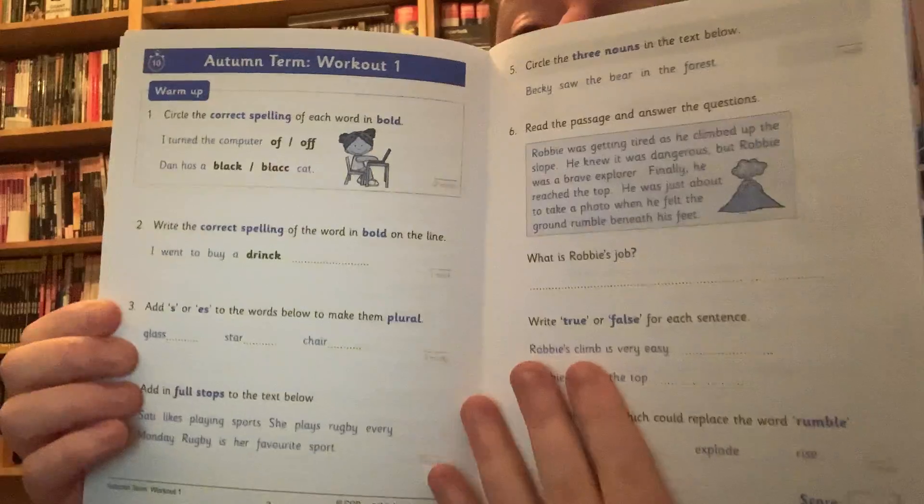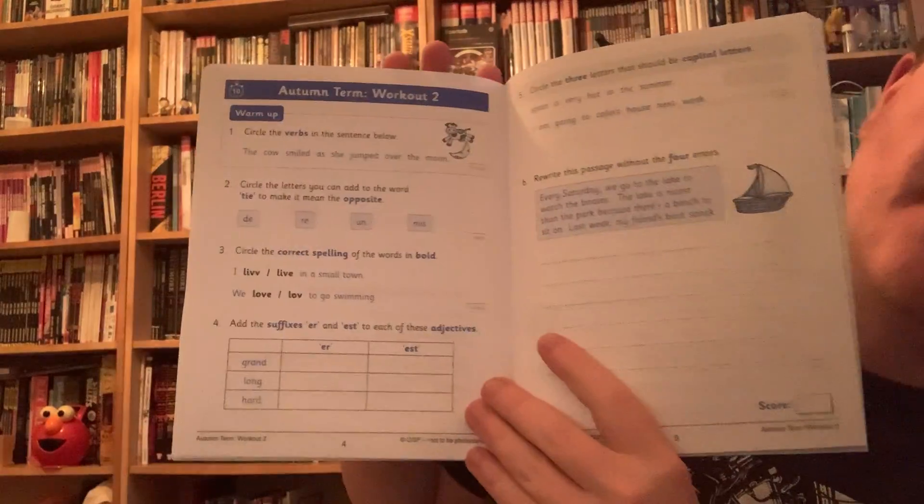So we're going to be doing this one today — that's workout number one. And also we're going to be doing this one today, and that is workout number two.